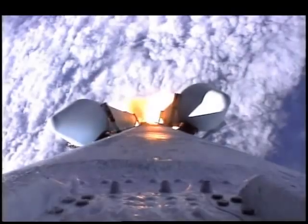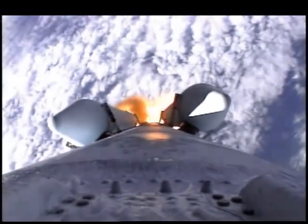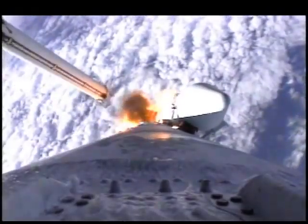And we have burnout on all solids. Solids are tailing off at this time. And we have jettison of the solids. Good separation on all four solids as reported.